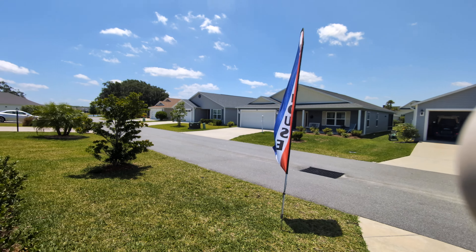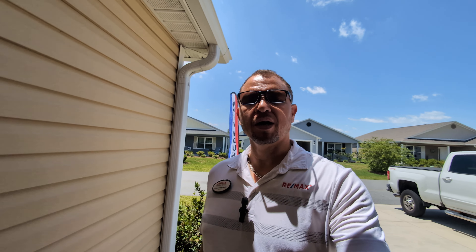Hey everyone, Oliver Deffenbaugh here of the Deffenbaugh Team powered by RE-MAX Premier Realty. Welcome back, thanks for tuning in. We're going to do a walkthrough today of an Anchor 3. This is one of those that isn't quite as popular on the north side of the Villages but a little more popular in the south, about a block and a half away from Sawgrass — pretty close to a square, lots of activities.